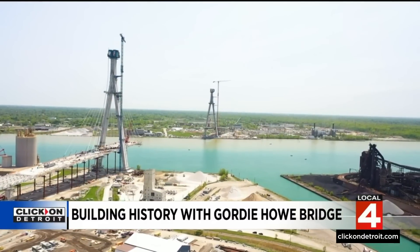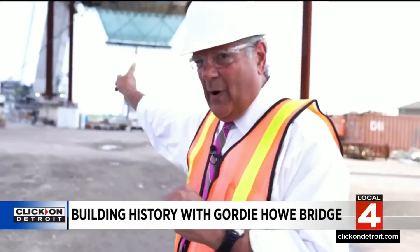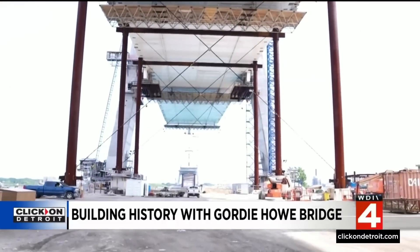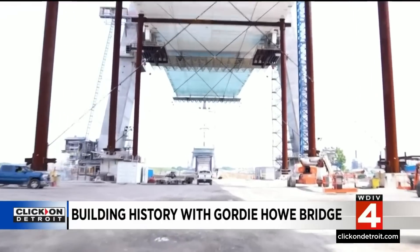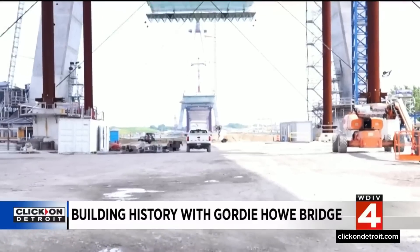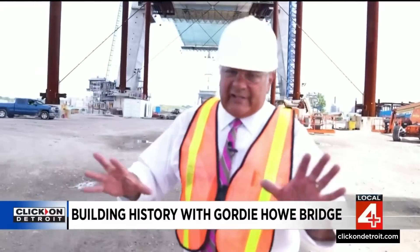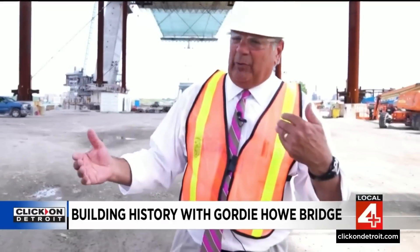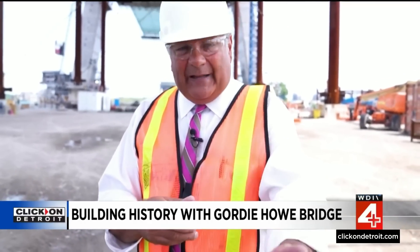So when do you get to drive on the Gordie Howe Bridge? The first order of business is connecting the bridge over the river, and they expect to finish that sometime in August of 2024. Then they have to finish all the periphery work, which probably won't be done until the end of that year — possibly longer depending on pandemic delays. Expect to drive on the Gordie Howe Bridge in 2025.